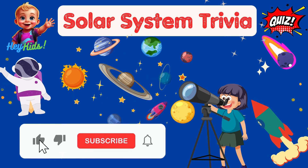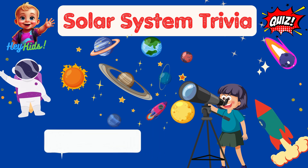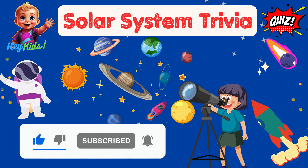Thanks for joining our Solar System Trivia Adventure, kids! Don't forget to like, share, and subscribe to the Hey Kids channel! The more likes we get, the sooner you'll unlock Part 2 of the Solar System Trivia Fun! See you next time in the stars!